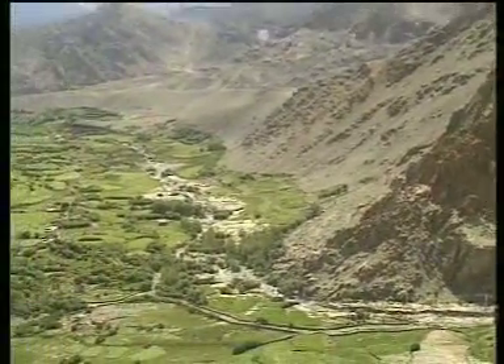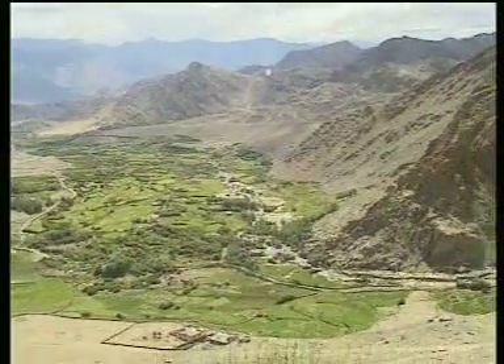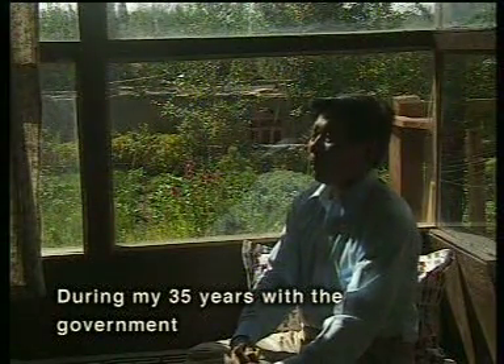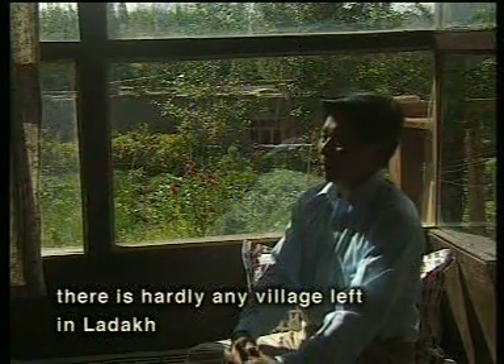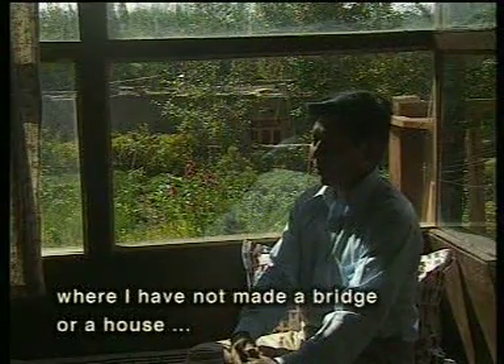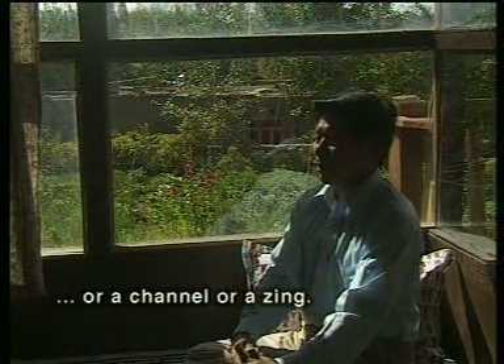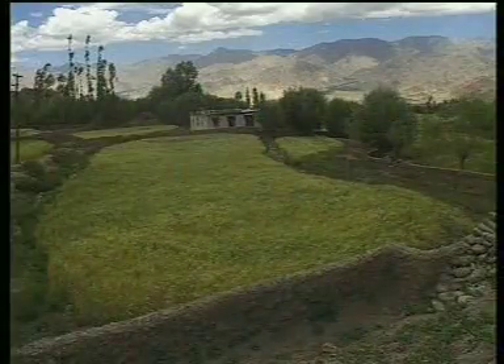See what water can do to a cold barren land. Norfal did not stop here. After retirement, he is busy making artificial glaciers. These arrange timely water for the farmers.